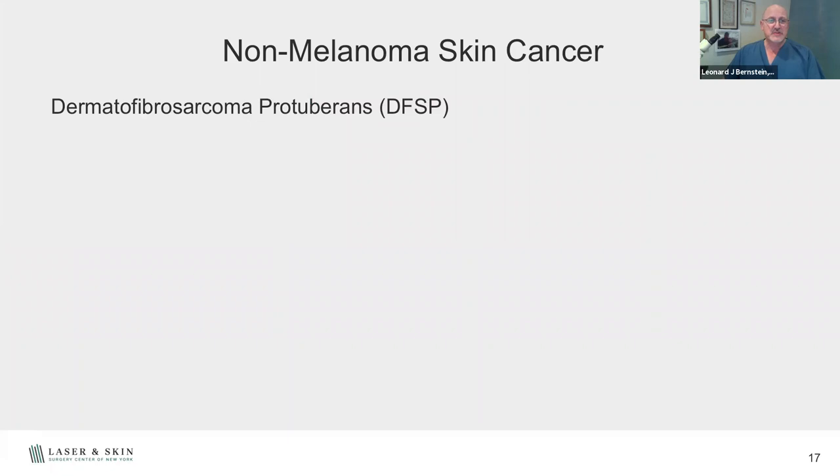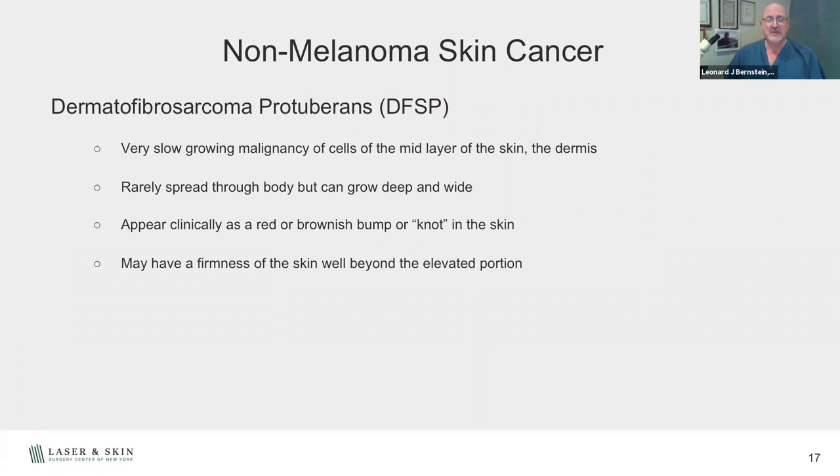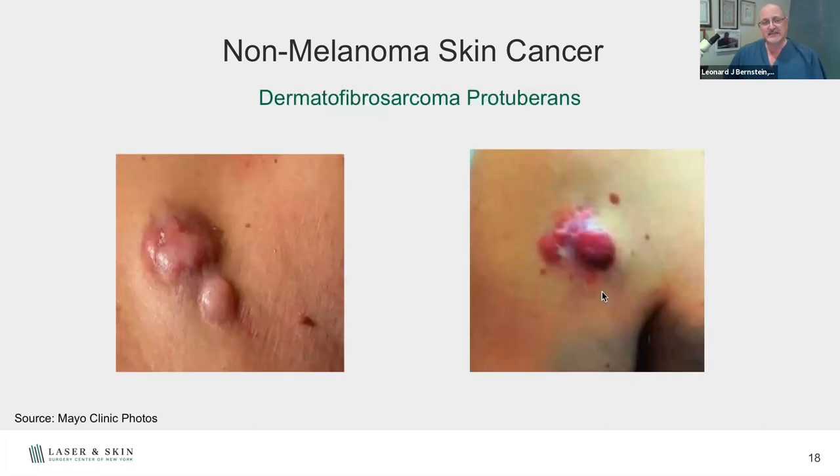A less common skin cancer is dermatofibrosarcoma protuberans — we call it DFSP for short. It's a very slow-growing tumor that rarely spreads through the body, but it does grow deep and wide. Like an iceberg, the surface appearance is smaller than the actual extent — you can feel firmness spreading well beyond what you see on the surface, sometimes centimeters or an inch and a half to two inches beyond the visible border. These usually affect people age 20 to 50 on the trunk, though I've seen them in all different body areas. It's really important to get new, unusual growths looked at as early as you can.